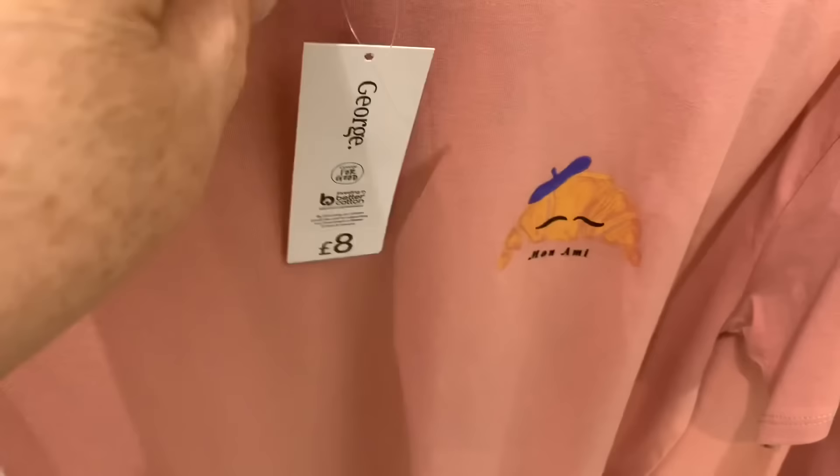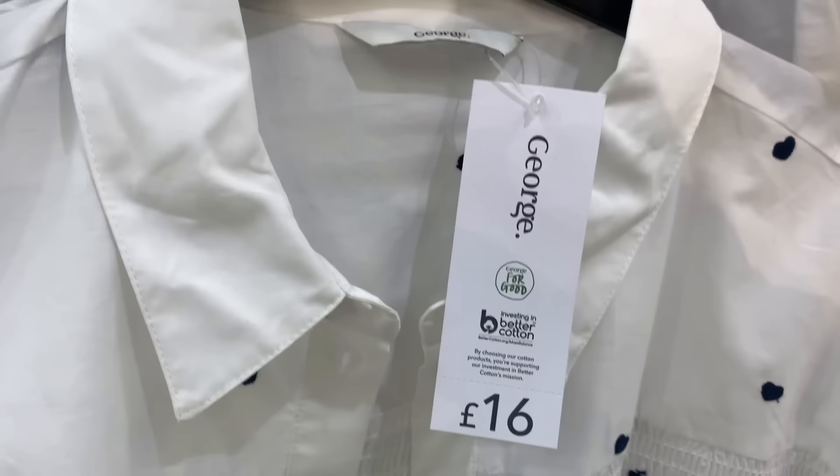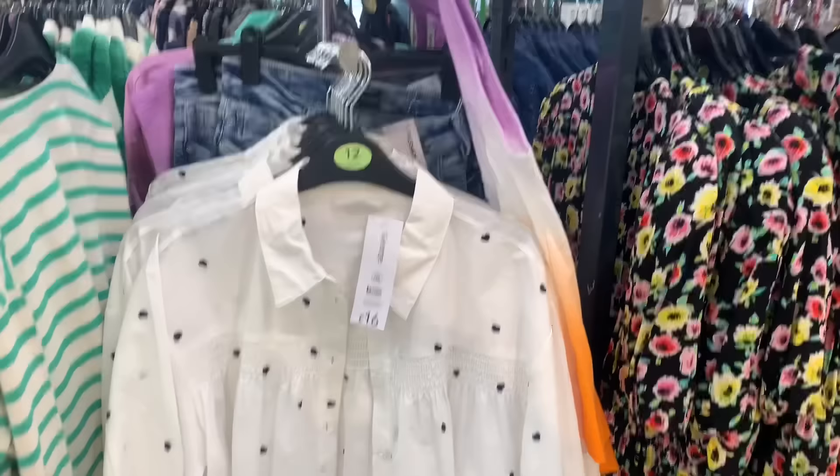This blouse was gorgeous as well with the big white spots — lovely at 16 pounds, with the shirring across the chest. It's unusual — I like that one. It would look nice with black trousers or denim, wouldn't it?